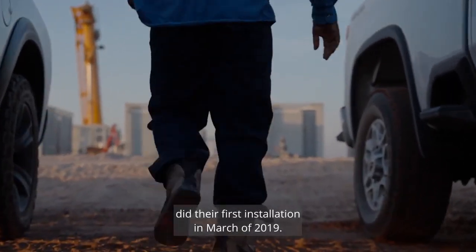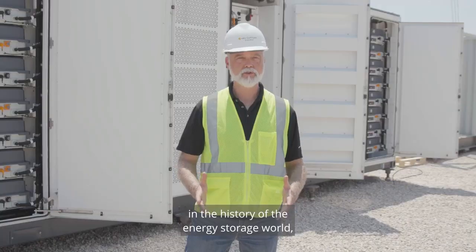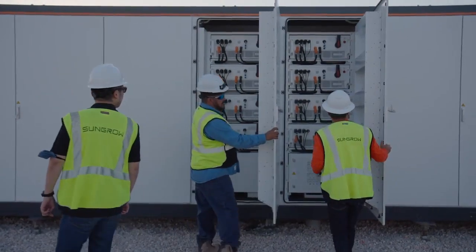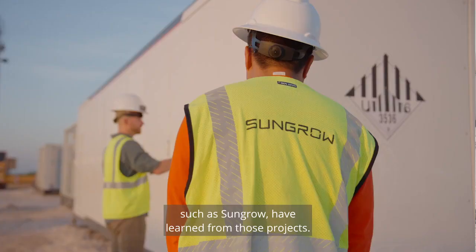Capture Energy did their first installation in March of 2019, and while that may not seem very long ago, in the history of the energy storage world, that's a very long time. We've learned from those projects, and also the people who offer our technical solutions, such as SunGro, have learned from those projects.